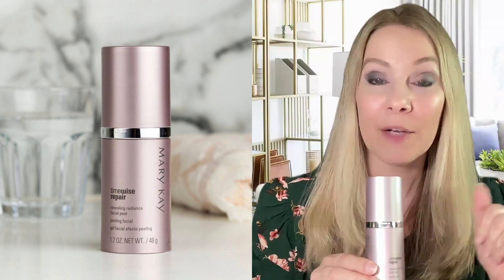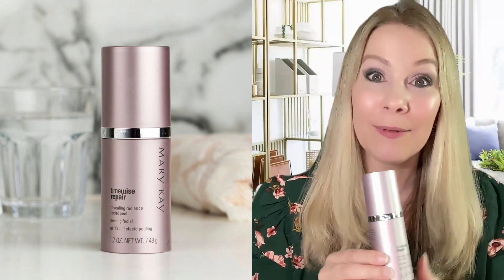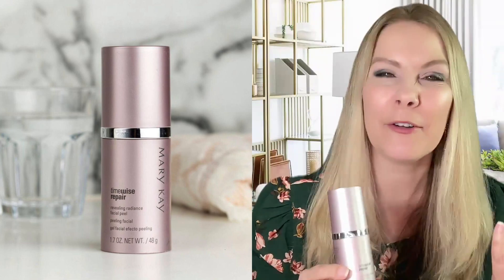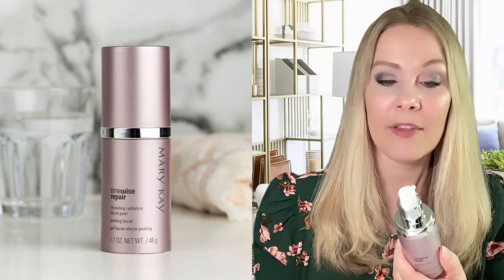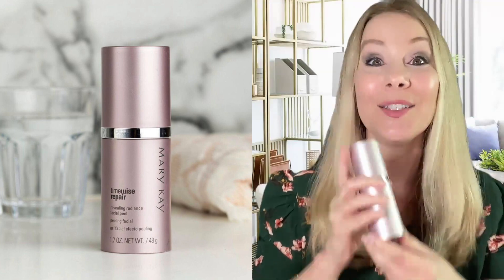So after my workout today, before I jumped in the shower, I went to the sink and I washed my face with my Mary Kay Four-in-One Cleanser to get all the sweat and slime and grime off from working out. After I patted my face dry, I used a couple of generous pumps of the Revealing Radiance Facial Peel. This is one of those things that I love to slather on.